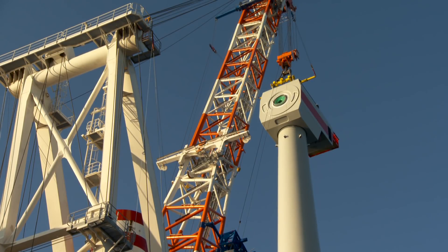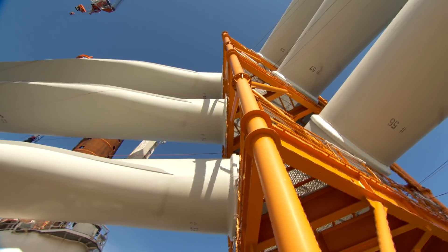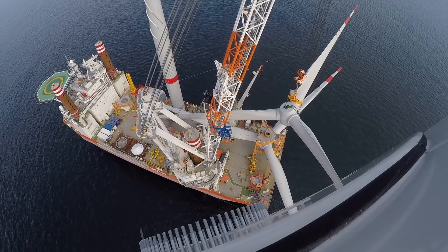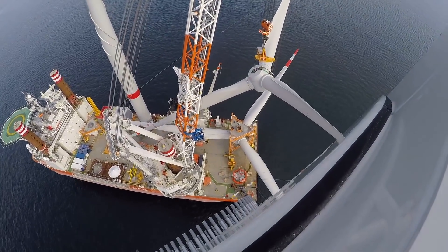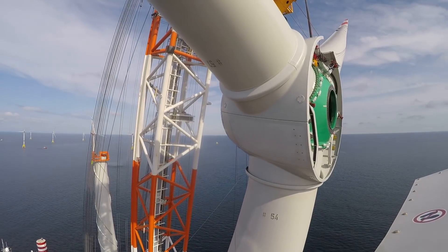Once the nacelle is lifted from deck and installed to the pre-assembled tower, we move on to the Rotostar assembly. The Rotostar assembly on the deck is stacked on three Rotostars on a cassette. As we lift it, we've got a tool called the RTT — the Rototilt Tool — which turns it into the upright position. Then we're able to slew around and mount the Rotostar to the front of the nacelle.